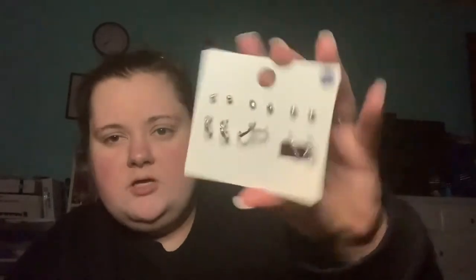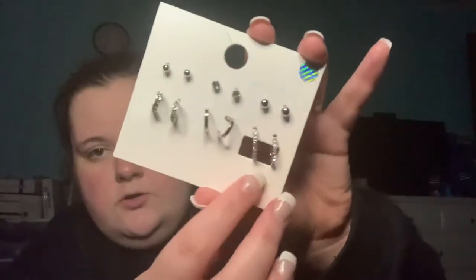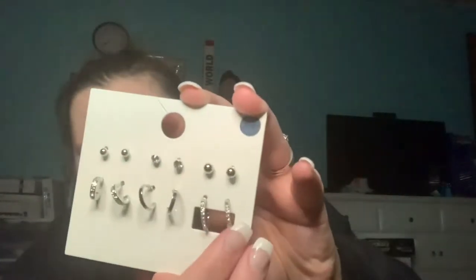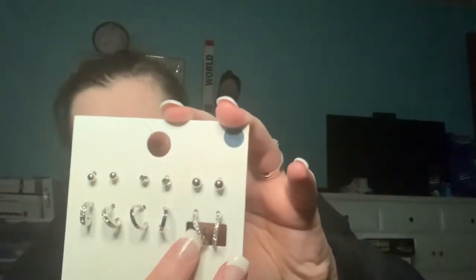And then I got this pack of earrings, which I think on a sign it said they were like $4 or something. It's just got some little hoops and then some studs. I really like these hoops that have the little diamonds on them. The regular price was $7.99, but I think I paid like $4 for this whole set.